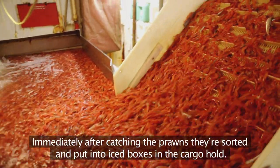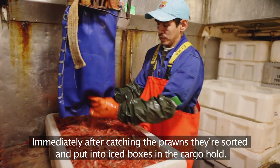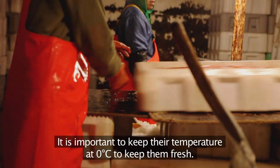Immediately after catching the prawns, they are sorted and put into iced boxes in the cargo hold. It is important to keep their temperature at zero degrees Celsius to keep them fresh.